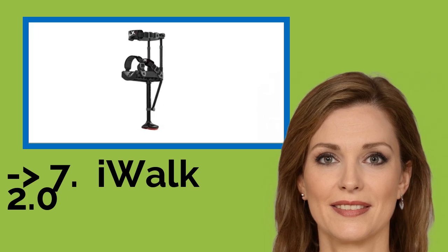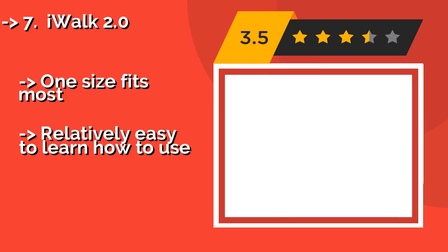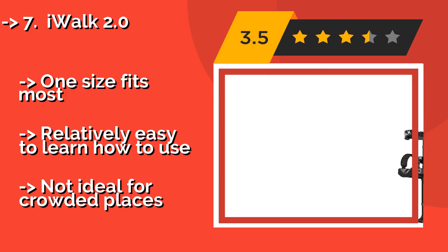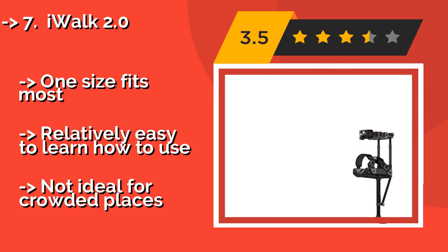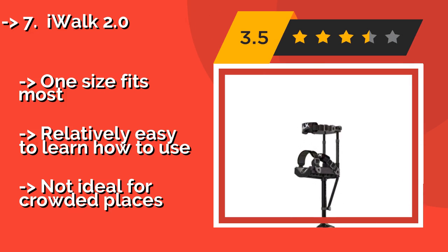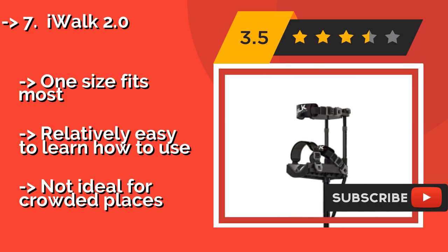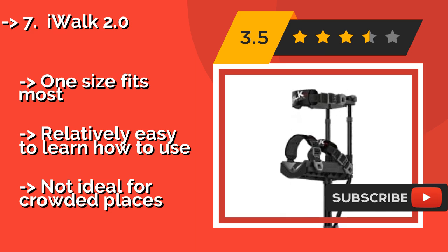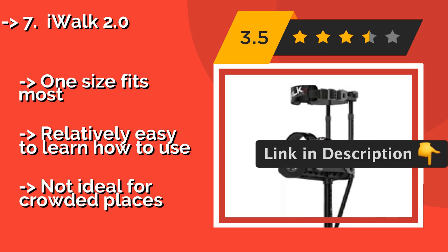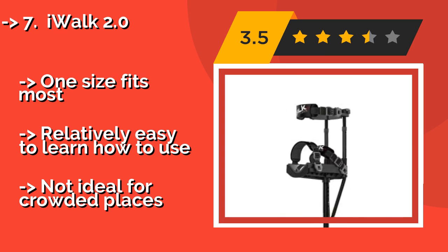The iWalk 2.0, about $149, is specifically designed to enable users with non-weight-bearing lower leg injuries to move freely without tying up their hands. It does require more balance and flexibility than other models and can be difficult to manage on steep inclines or stairs. It is one size fits most and relatively easy to learn how to use.